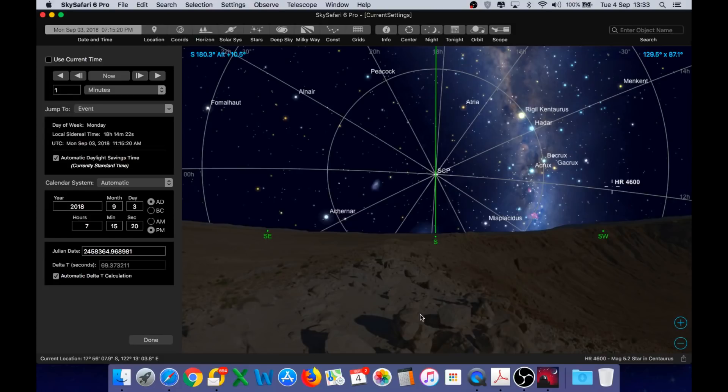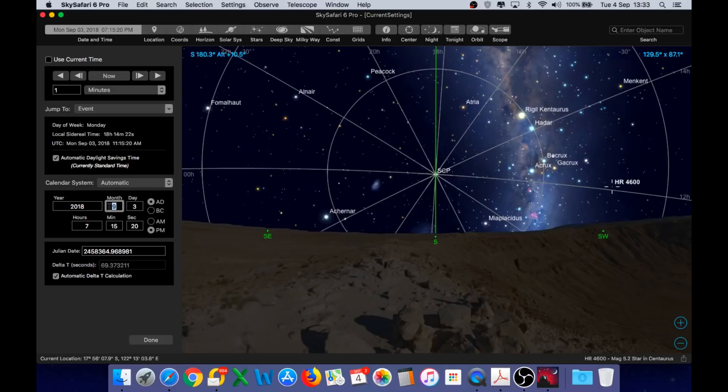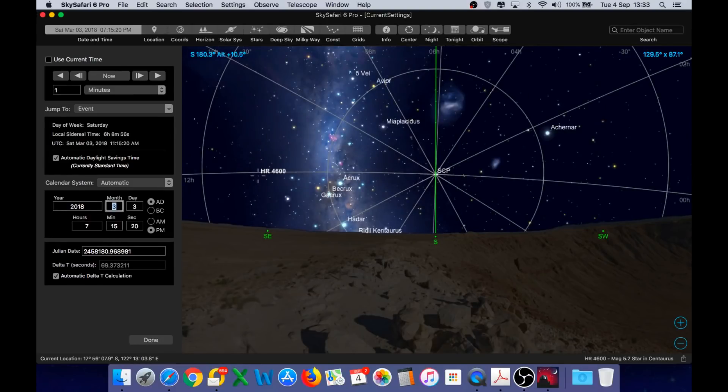You can confirm this yourself in any planetarium app such as Stellarium. Using SkySafari 6 Pro, on the 3rd of September 2018 at 7:15pm, the position of the Southern Cross and the pointers is to the right of the South Celestial Pole looking south from Broome, Australia. If we change to March, they have swapped to the other side — now on the left-hand side of the South Celestial Pole, 180 degrees opposite from their September position. This fits perfectly with what we would expect on the heliocentric model.